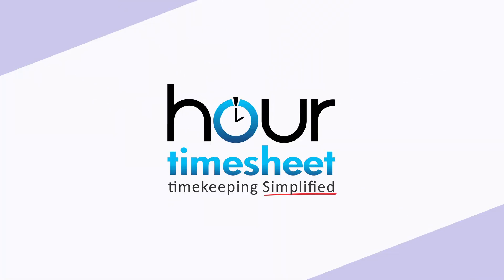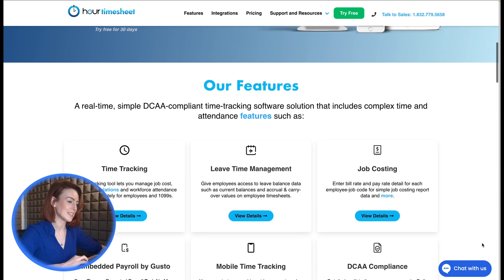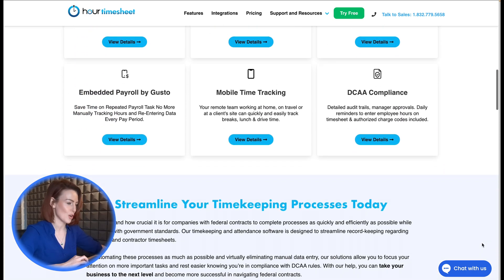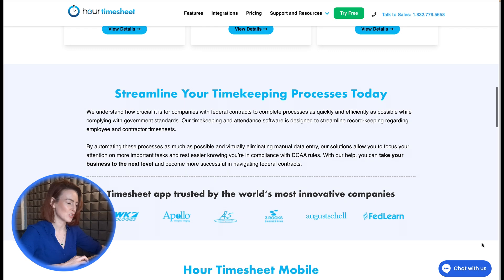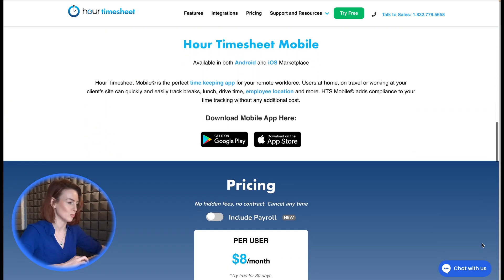9. Our Timesheet. For government and defense contractors, Our Timesheet focuses on FAR and DCAA compliance with detailed audit trails and charge code limitations. It's an effective solution for businesses needing compliance features alongside standard time tracking tools.